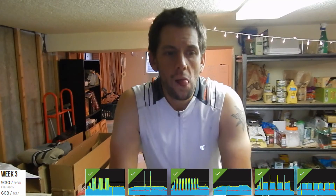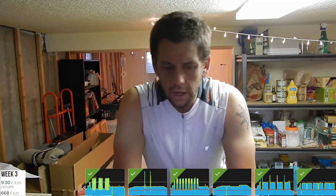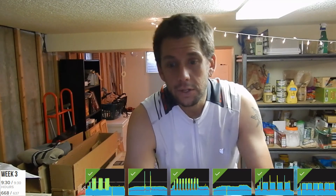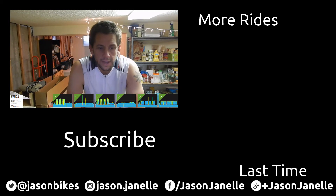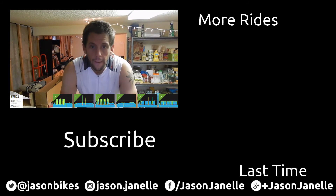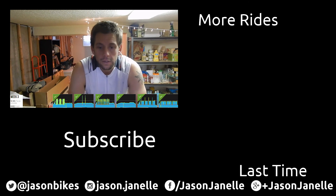I'll be doing the FTP test and I'm thinking about live streaming it if people are interested — leave a comment below. I'm thinking Tuesday evening, August 22nd, around 6 PM Mountain Time. It'll take some doing but I think I can recruit a friend to help with the computer side while I do the test. That's it from week three — signing off, see you next week.